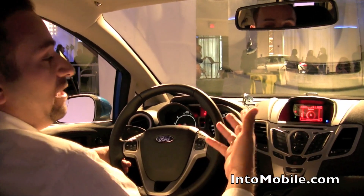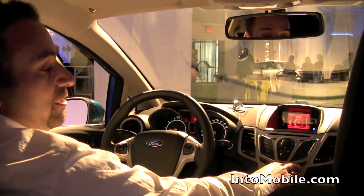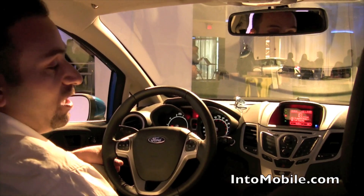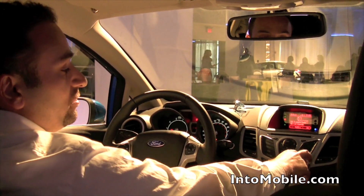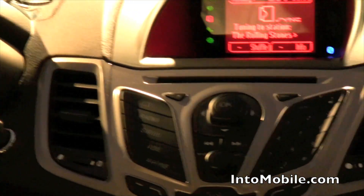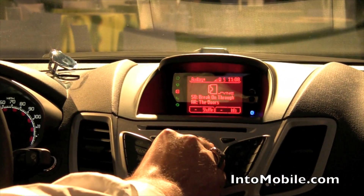Additionally, beyond the hands-free interface, we've also allowed developers to map hard keys to stations. For example, the stations you've got programmed in Pandora can now be selected via the numeric keys on the cluster. I could select number one, for example, and it would take me to the Rolling Stones station and tune to that particular station.